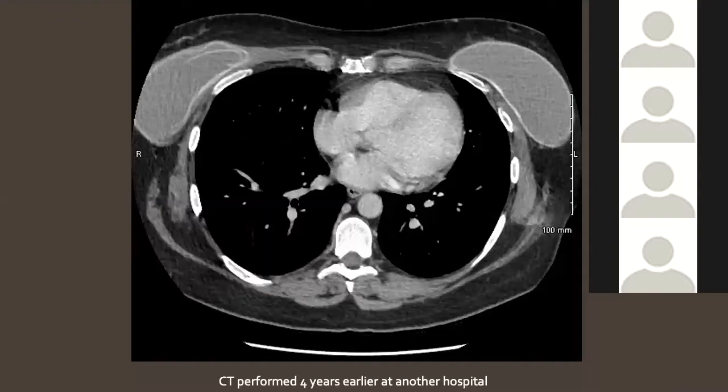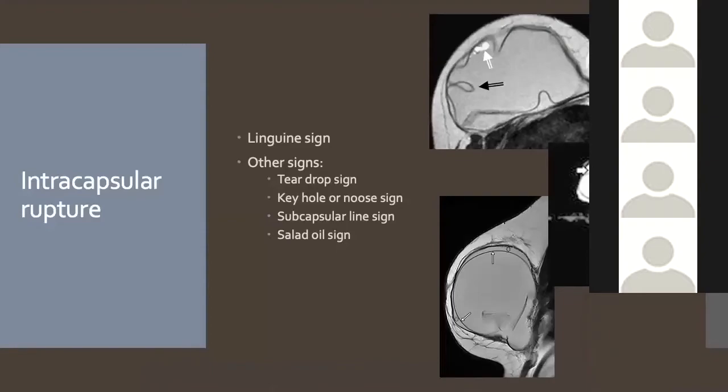Interestingly, this patient's intracapsular rupture was visible on a CT performed at another hospital four years earlier. On that CT, the left implant was intact but the right showed a free-hanging loose piece of the silicone shell within the implant. This highlights that these findings can be identified on CT. Key signs of intracapsular rupture include the linguine sign — a free-floating strand of the implant capsule — and the subcapsular line sign, where the capsule is seen withdrawing from the fibrous capsule.